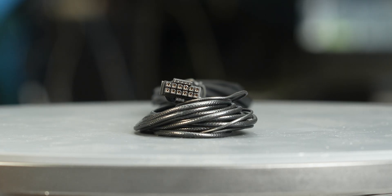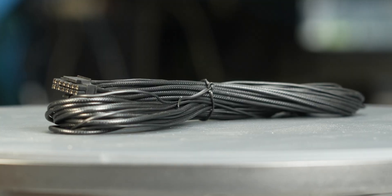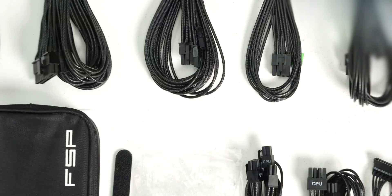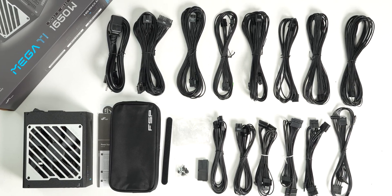The fully modular cables are of excellent quality. They have plastic insulation and are really flexible, and should cause no problems while building and cable managing your computer. The provided cable set includes two 12-volt 2x6 cables, allowing it to power all types of high-wattage GPUs.